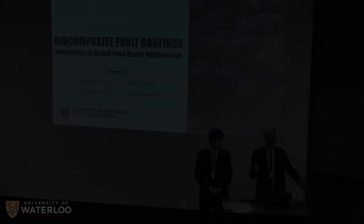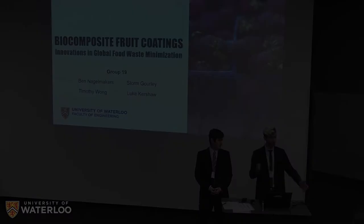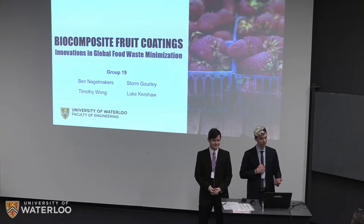Good afternoon everyone, my name is Storm and this is Ben. We're proud to represent our team in showing our design for a biocomposite-based fruit coating that we think is an innovative solution to minimizing global food waste.